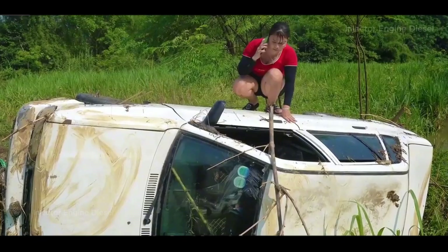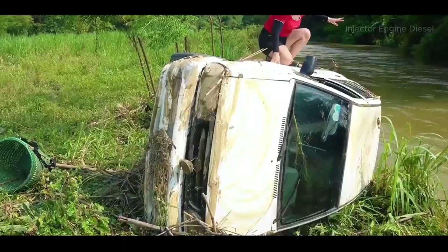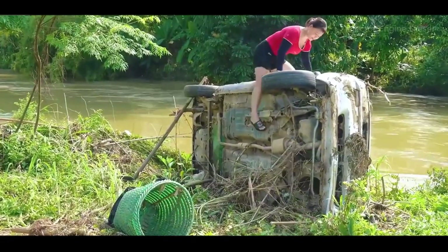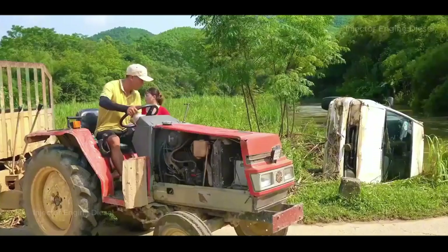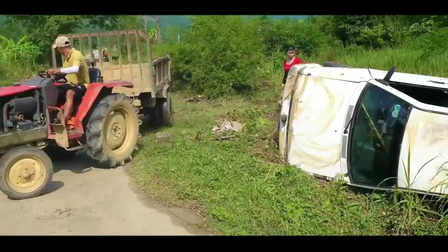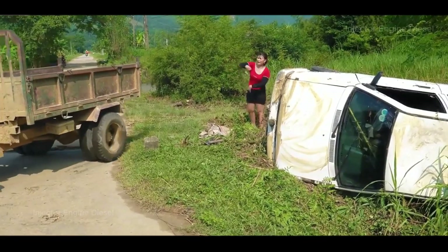The fat sister-in-law quickly climbed to the bottom of the car, carefully cleaning up the debris. She pulls out her cell phone and calls for a tow truck. The fat sister-in-law is going to tow the car home — an unprecedented comprehensive dismantling and restoration. You can make a lot of money if you fix it.